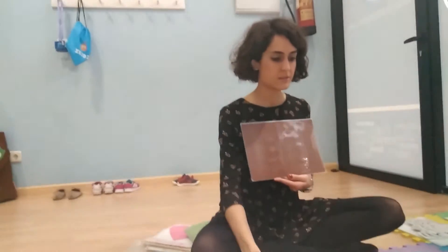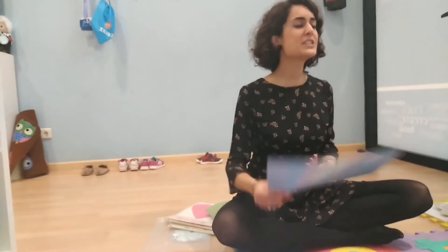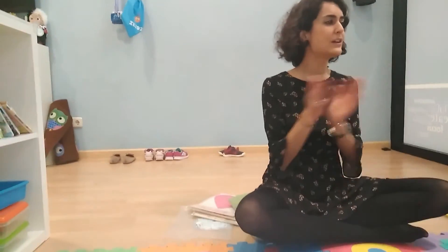Yellow. Very good. Brown. Dania? Brown. Daddy? Brown. Very good. A pink blue. Very good. Applause for you. Good job.